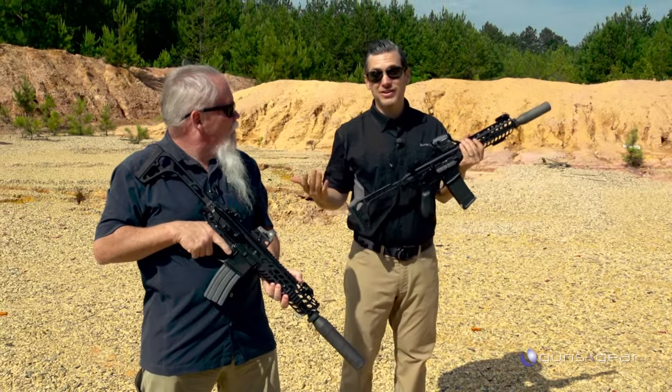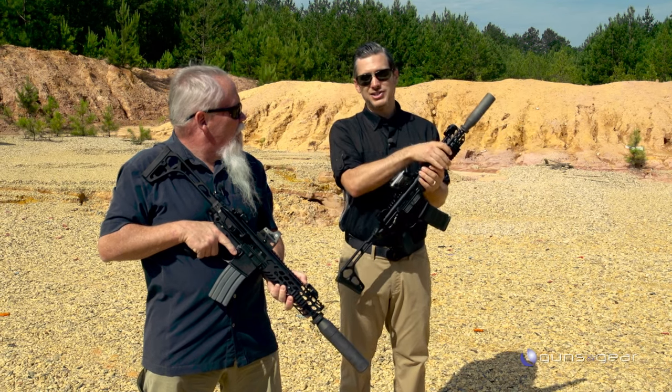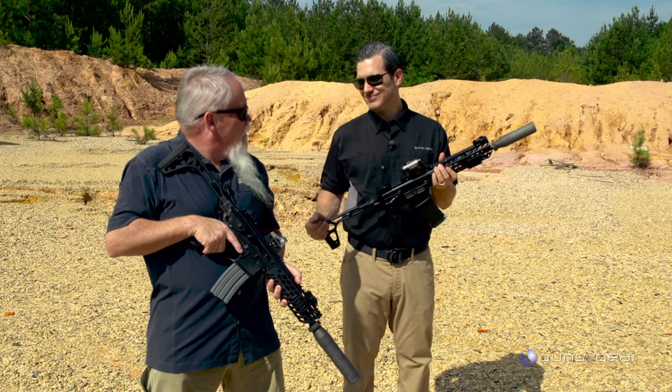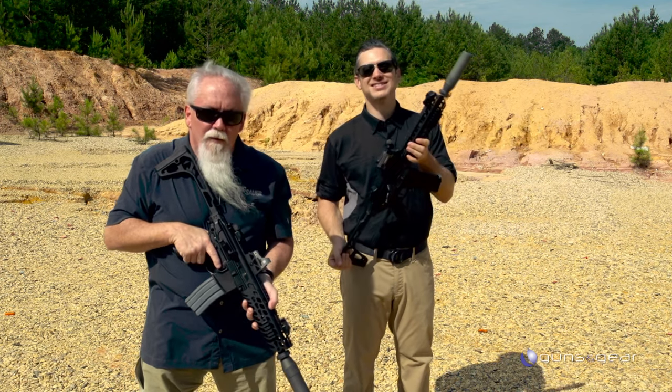There you go — you can hear the difference. 5.56, you're hearing the crack of the bullet. Subsonic with the 300 Blackout, you're not. But either way, a whole lot quieter. That's awesome. Silencers from SIG.